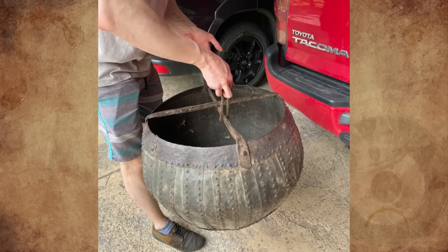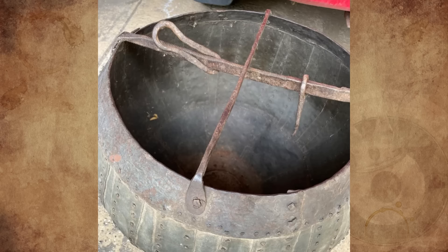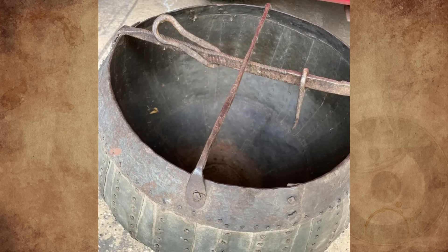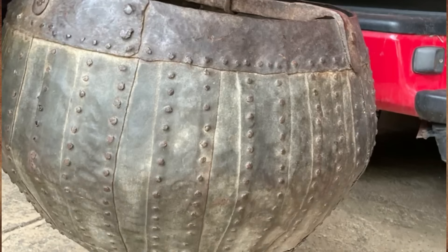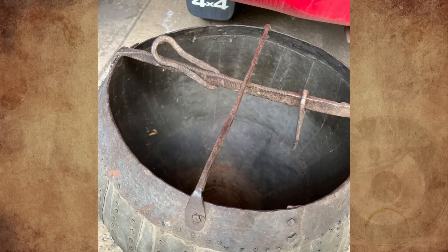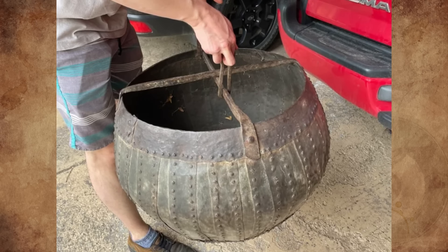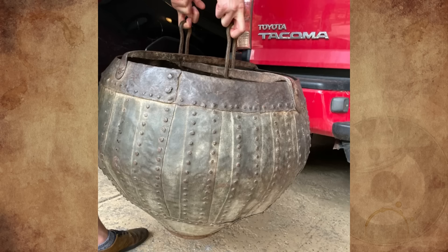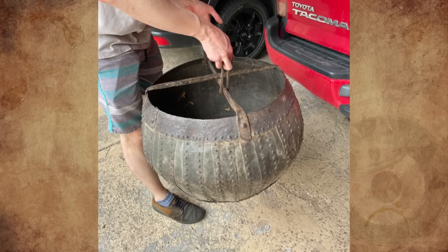I bought this antique bucket of some sort listed as a mining bucket, but the seller didn't really know. It was bought in a mountain town in Colorado from Craigslist — about 20 by 30 inches, lightweight, and constructed with rivets. There's no maker's mark. There are crossbars on the opening with hangers attached. It's too light to be iron and too heavy to be aluminum. It's magnetic, but only a very weak attraction. Anyone got a good idea?